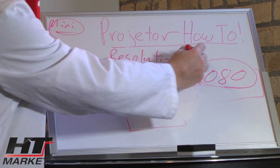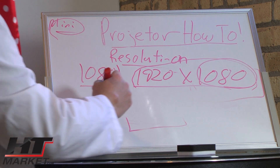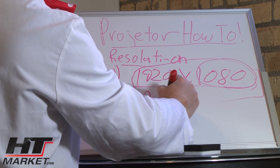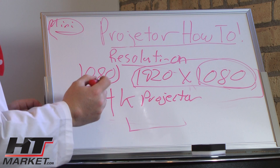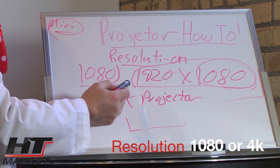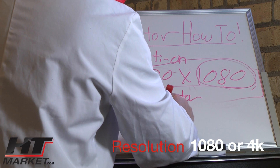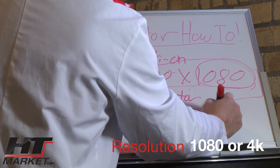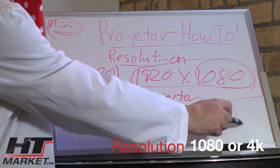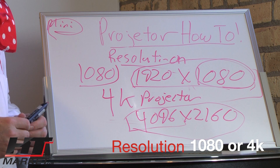If you multiply those two numbers, you get the total number of pixels the projector puts out, which is in the millions. The new thing coming down the pipe is 4K projectors. 4K means the top resolution is near 4,096, so 4K resolution is 4096 by 2160 — double the HD resolution you see now, which they also call UHD, or Ultra HD.